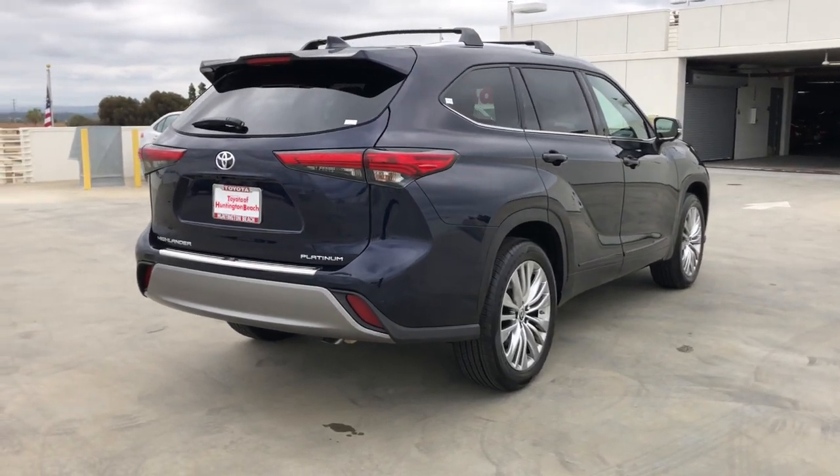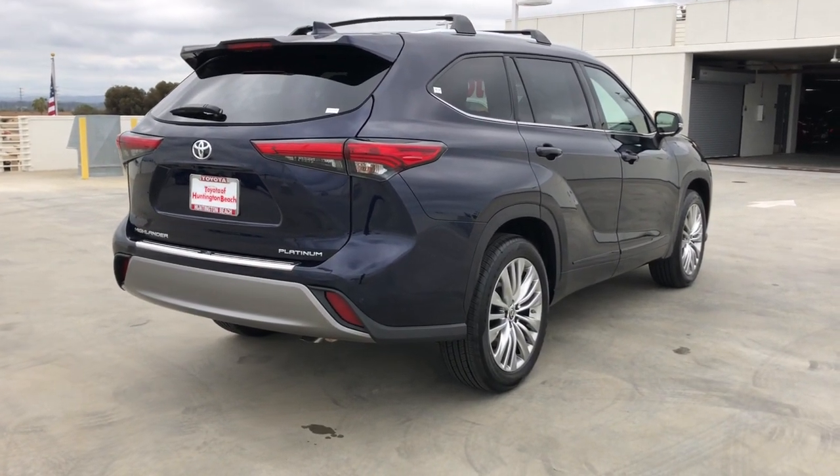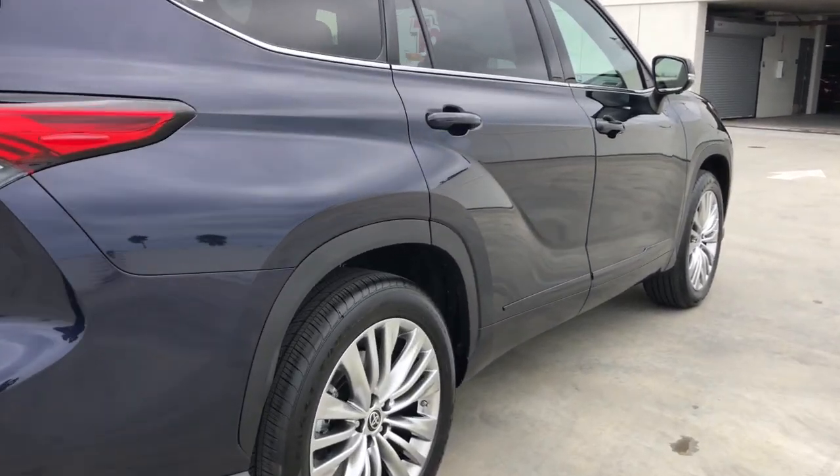Heated steering wheel, head-up display, lane departure warning, panoramic roof, sun moonroof,